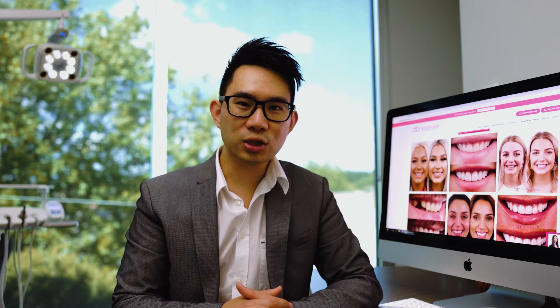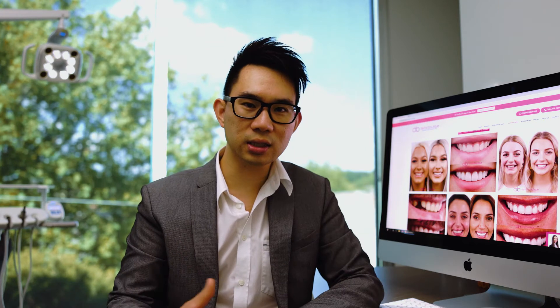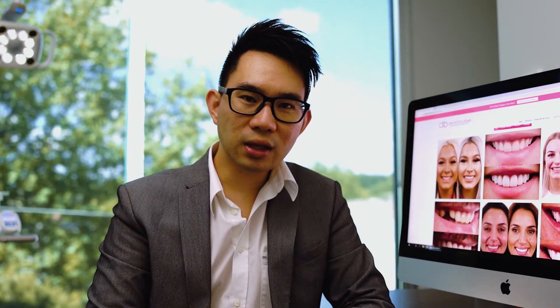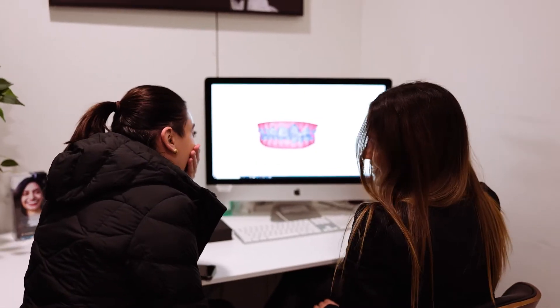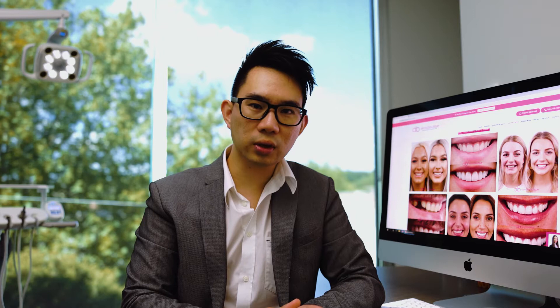We've been getting so many questions about what to do and why Invisalign versus other treatment modalities like veneers and crowns and so on and so forth. The main thing about Invisalign or braces — orthodontics in general — is that you need to know why you want to do it. Before you embark on any orthodontic treatment, there are five key factors that you need to look at to ensure that you are going down the right path.